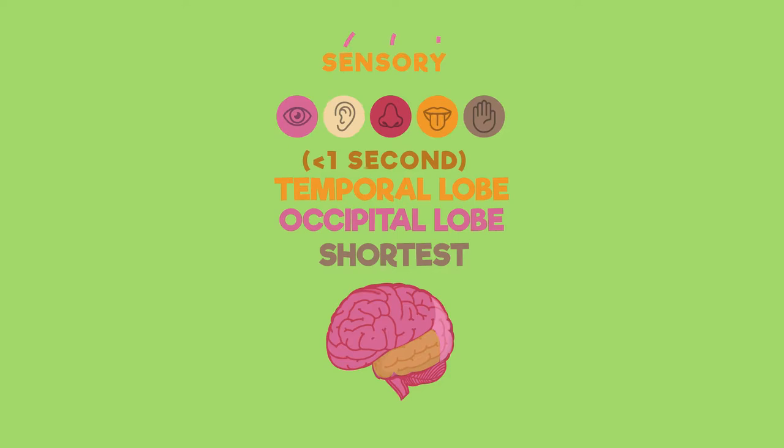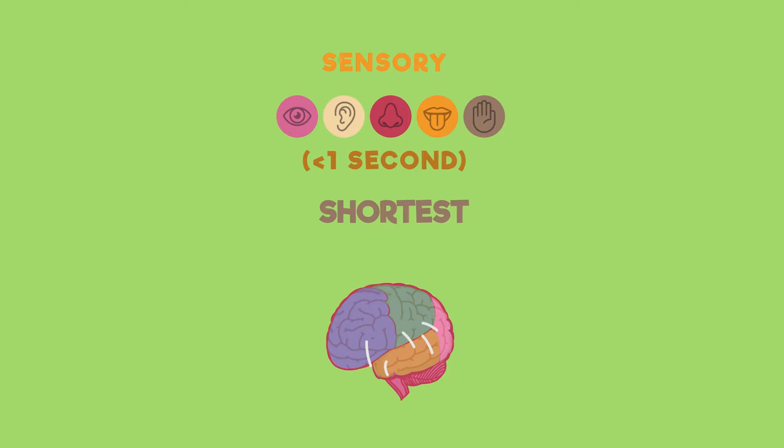Sensory memory is the shortest type of memory. Our sense organs send an input to our sensory memory, such as what something looks like or smells like, and it's very briefly stored here before being passed on to our short-term memory. It only lasts about one second.